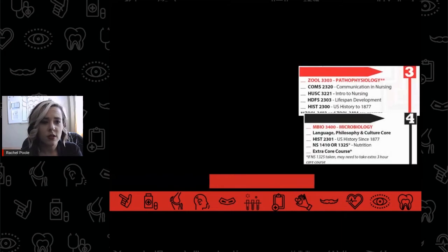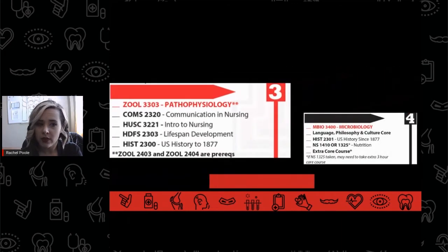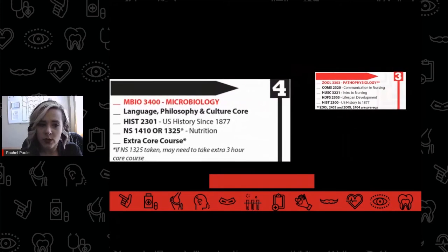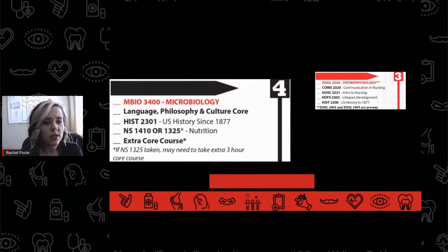Going into their third semester, students usually take pathophysiology, and at the end of that third semester, they're submitting their applications for nursing school. Most pre-nursing students will go through the application process over the break between their third and fourth semesters. Then they finish microbiology and any remaining prerequisite courses, but also send their updated transcripts, participate in interviews, and await admissions decisions.